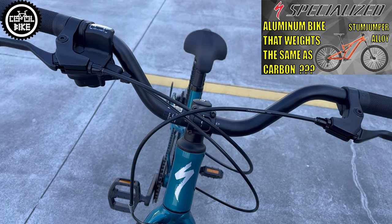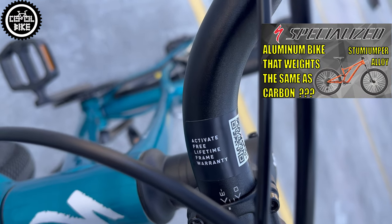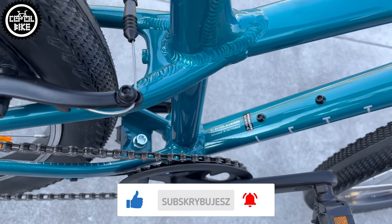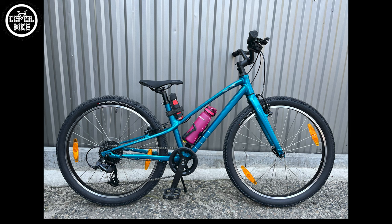Specialized is very confident in their products and, like with their bigger bikes, the Jet also has a lifetime warranty on the frame — which, despite being so low, includes a mount for a bottle cage. Additionally, such a small standover height will make it easier to use for smaller children.